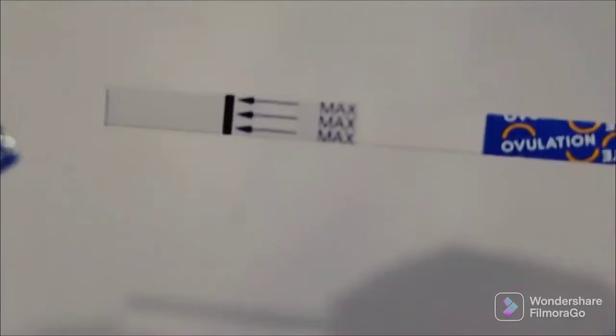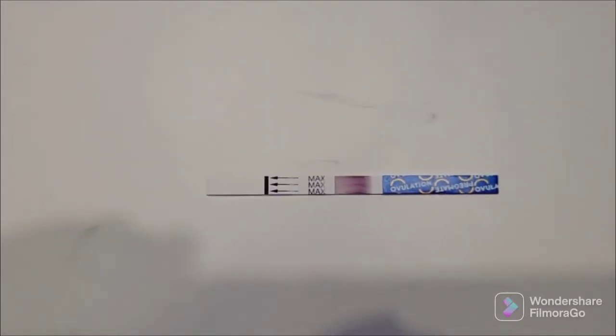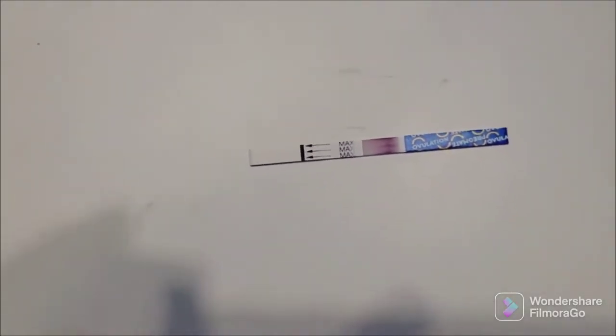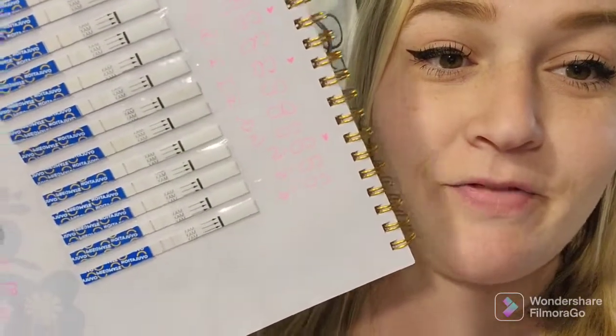Here's the test strip — clear. I'm going to go ahead and dip this for 1, 2, 3, 4, 5 seconds.